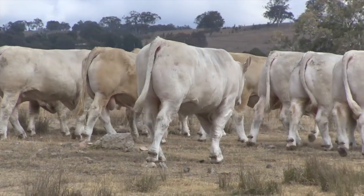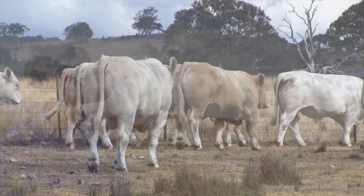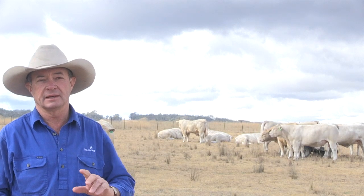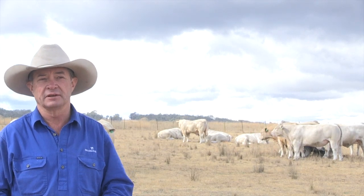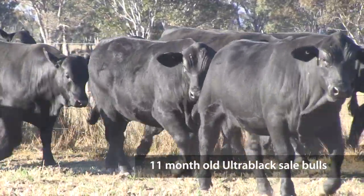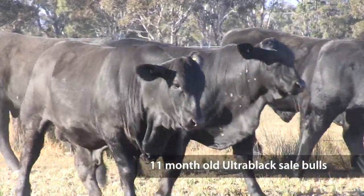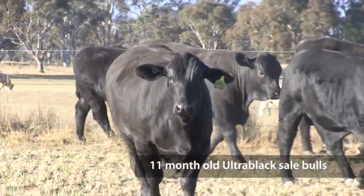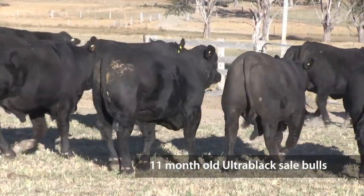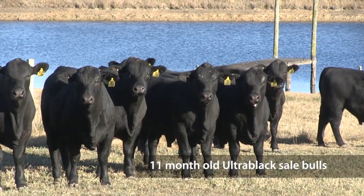The bulls that producers are buying this year, they're going to see the effect in two to three years' time. The traits that are so important in production and drive profitability are weight gain, carcass and fertility — they're the big three. So it's about what their market is. We like to put up bulls that are versatile both in their phenotype but also with some variation in their growth numbers, so that you can pick bulls to suit your market.